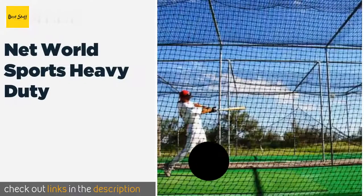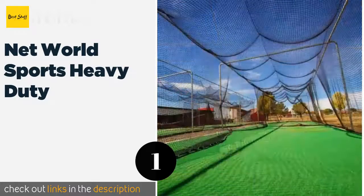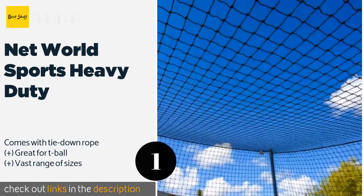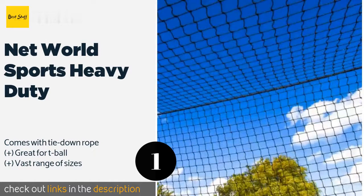The number one is Net World Sports Heavy Duty. You'll have to supply your own poles, but the netting of the Net World Sports Heavy Duty is all one piece for added durability. In addition, the material is UV stabilized and rot proof, so it should be able to take line drives and pop-ups for some years to come.